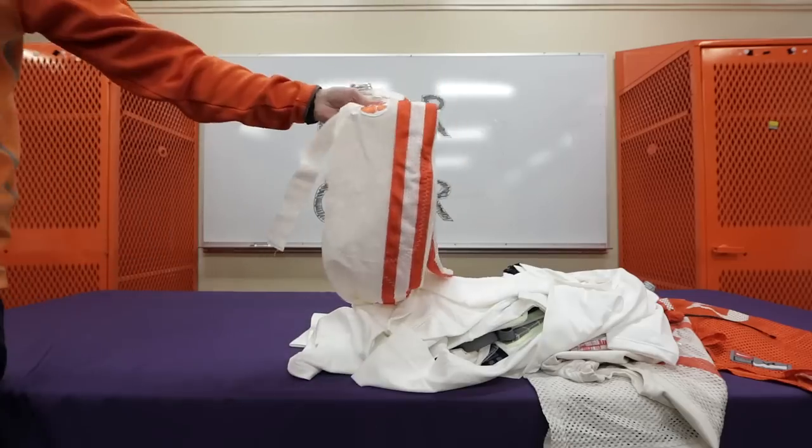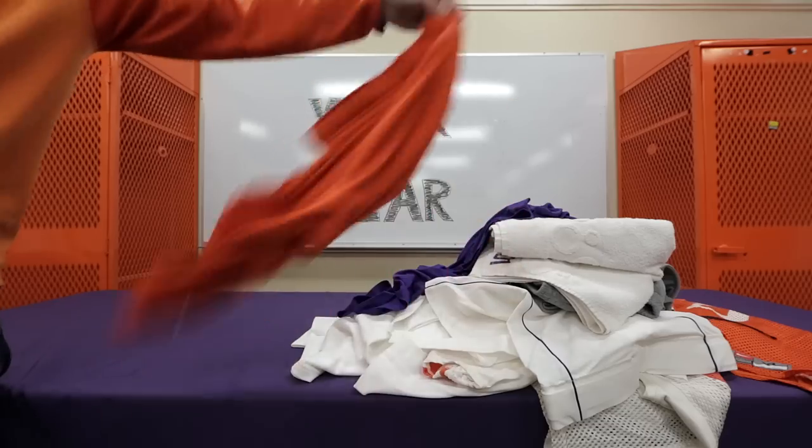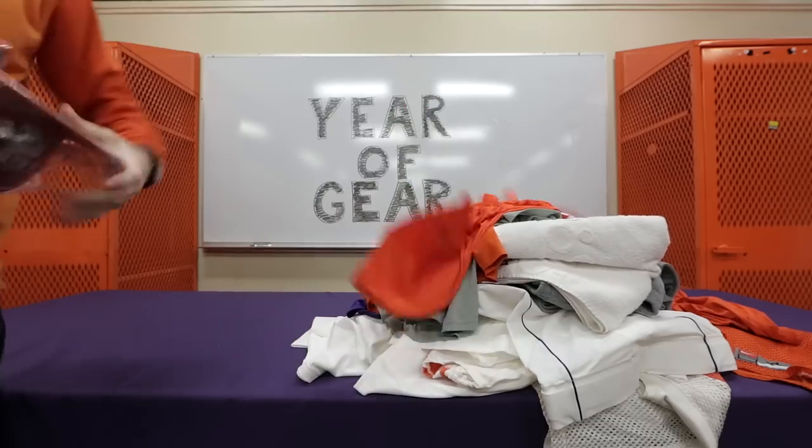Practice set of cold weather gear, game set of cold weather gear, practice pants, shell pants, practice sweats, two personalized towels, preseason shirt, walk-through shorts, walk-through shirt, Saturday travel shirt, Friday travel shirt.